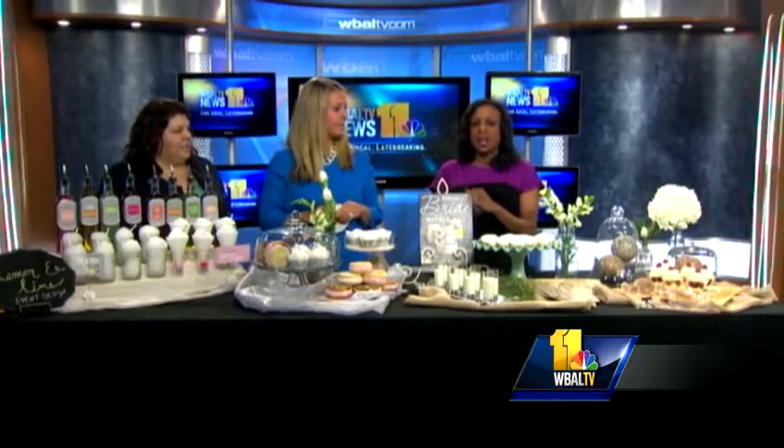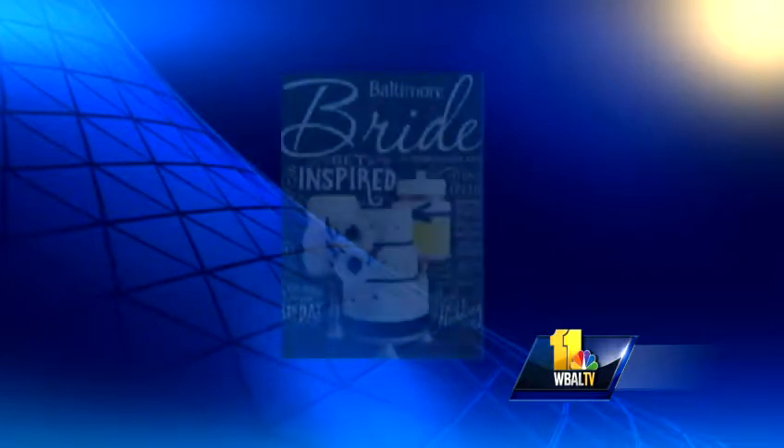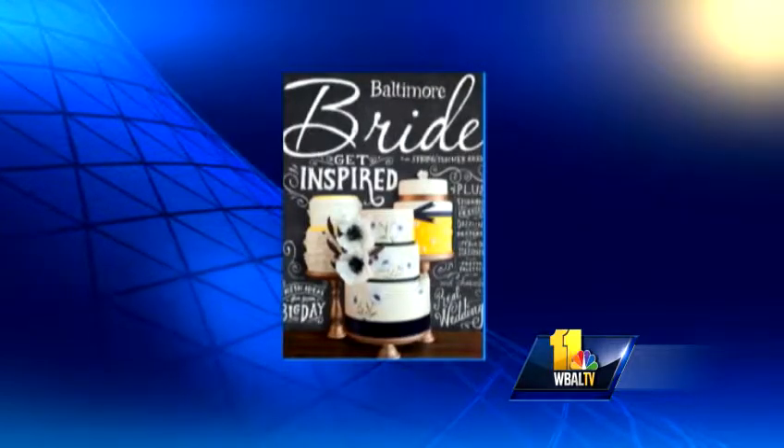Gone are the days of just cakes with the little bride and groom on top. These days couples are getting creative when it comes to what they serve at their weddings. Katie Clark and her partner Ashley Atman's company Lemon and Lime Event Design is here, featured in this month's issue of Baltimore Brides, to show us some alternatives.